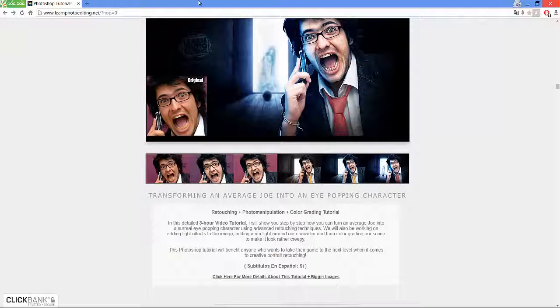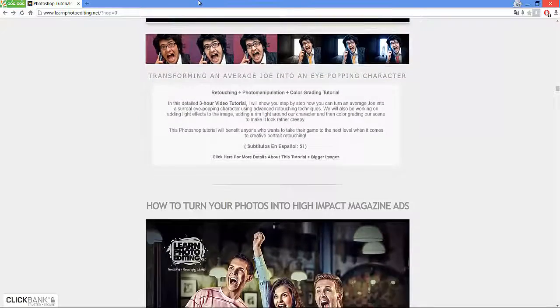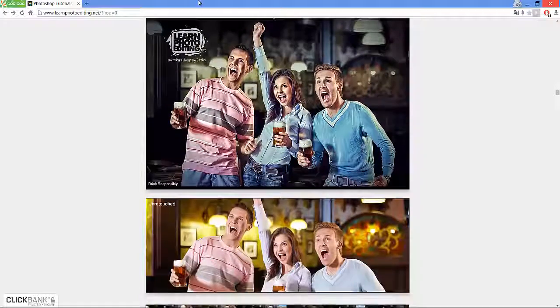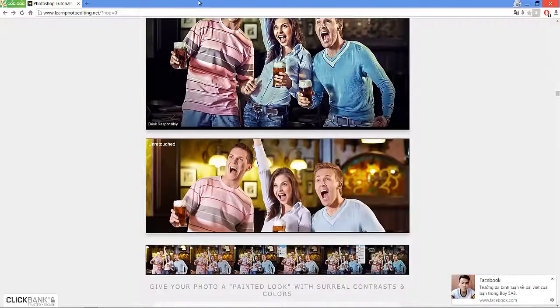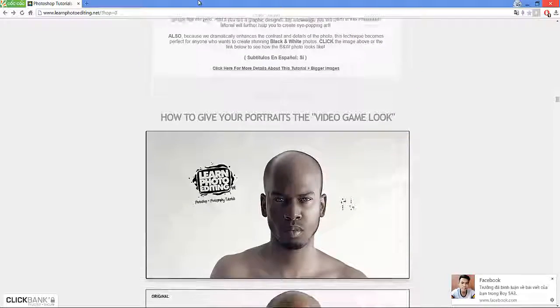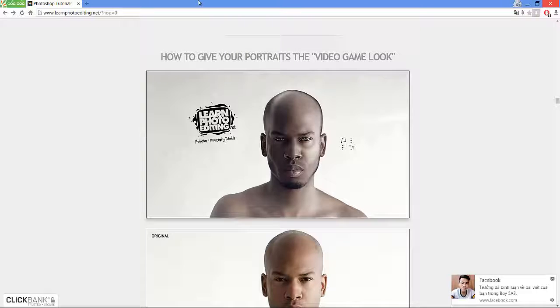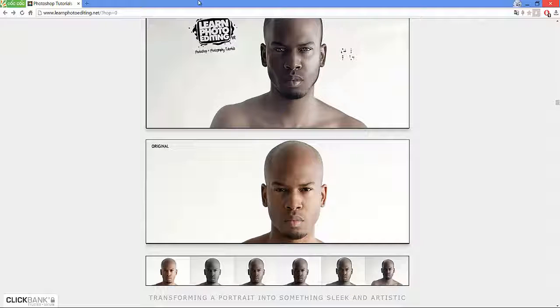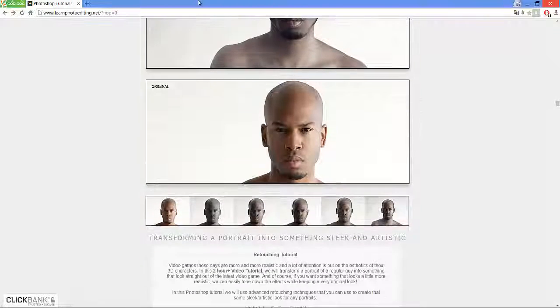Turn your photographs into great magazine advertisements. This advanced tutorial of color grading will use techniques that give your photos a painted look with amazing contrasts and colors. By taking advantage of various techniques to boost contrasts and accentuate colors, you could give your photo a kind of painted look which is popular with commercial photographers. If your career is graphic design, what you are about to discover in this tutorial will assist you in creating eye-popping art.